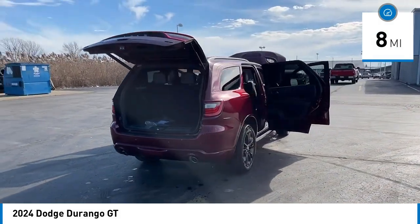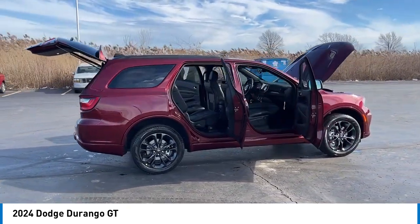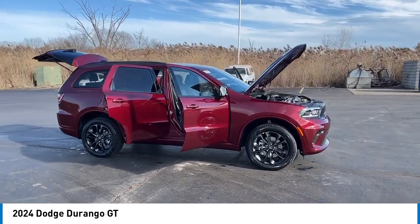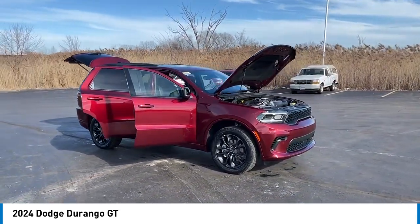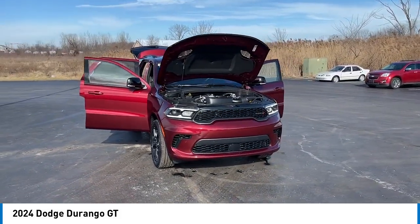Here are some of this vehicle's great options: electronic stability control, alloy wheels, rear spoiler, power liftgate, brake assist, traction control, remote keyless entry, four-wheel disc brakes, speed control, and front license plate bracket.